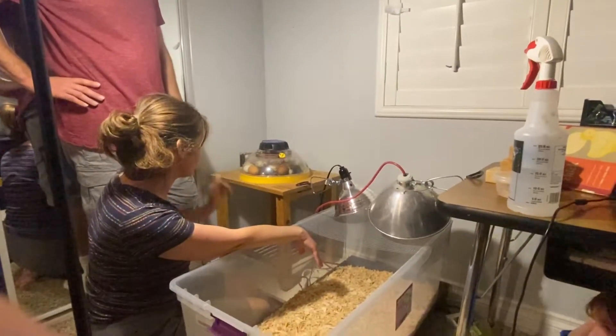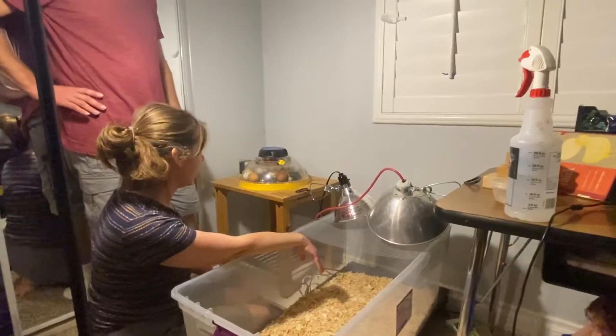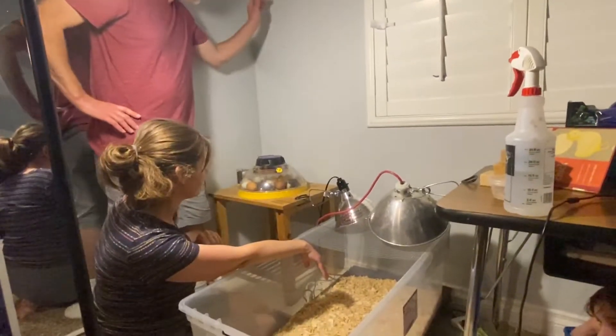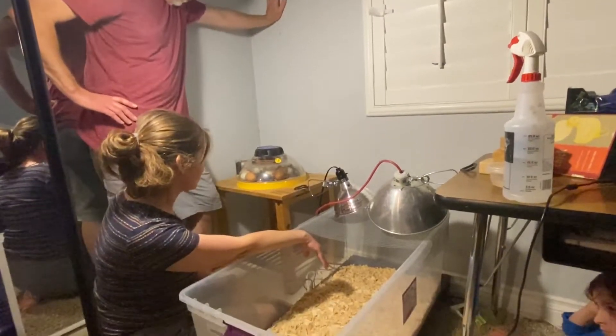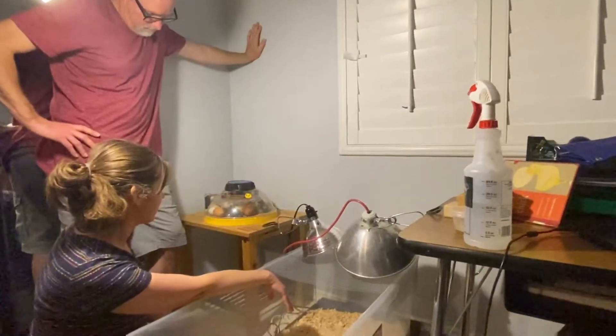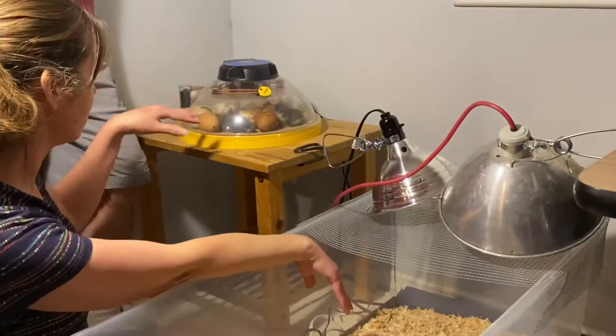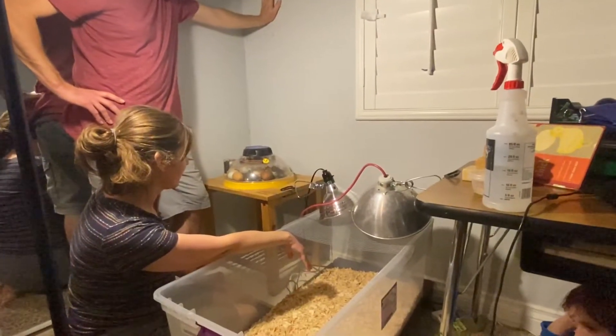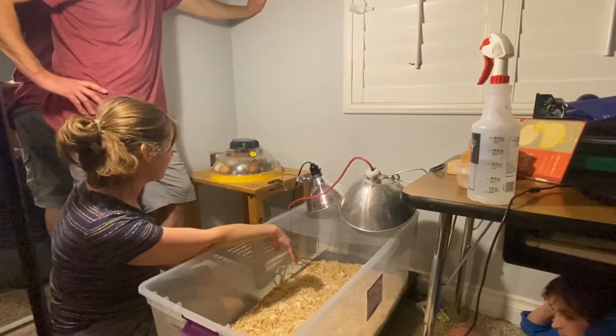We're taking them out because some more eggs are hopefully going to be hatching, and they might hatch into Friday. We don't want them staying in there that long — they seem pretty anxious to get out. We want to move them to the brooder so they're not knocking all the other eggs around. We're going to very quickly and carefully pull the lid off; Jeff's going to do that.